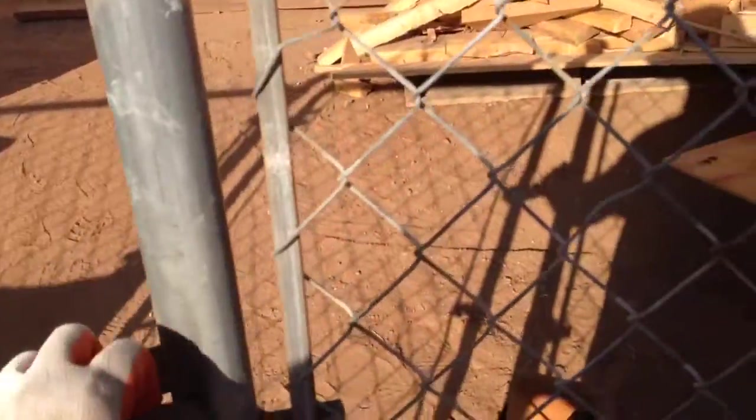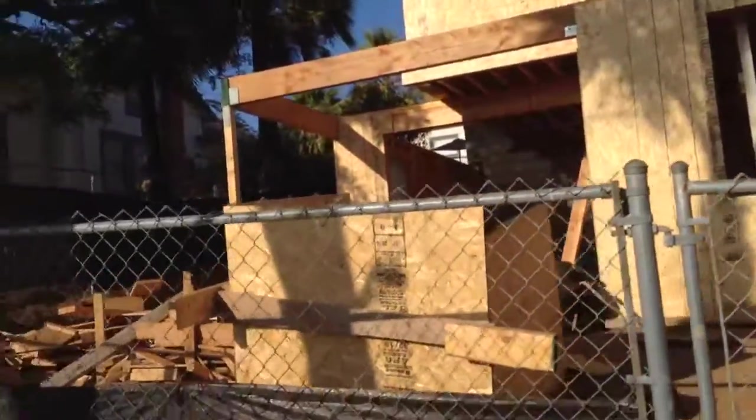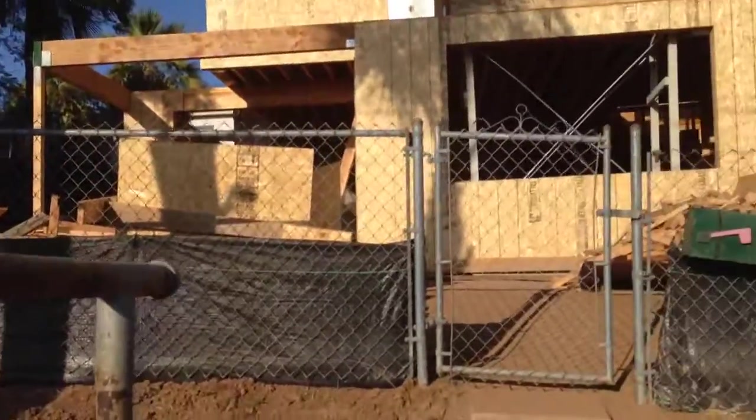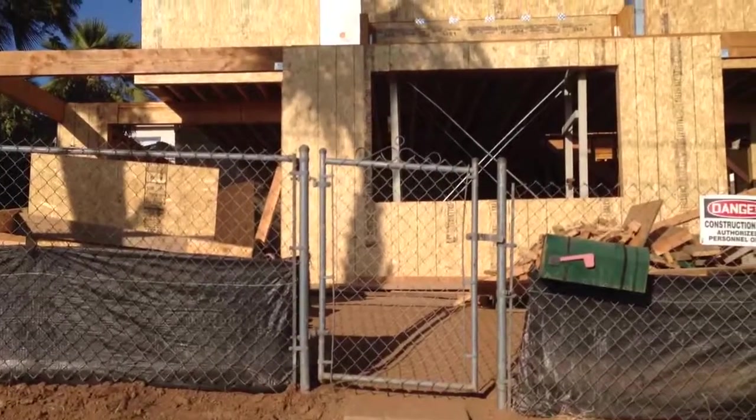I'm going to turn around now so you can see the house. There's the front of the house. I'm going to go across the street and take another picture.